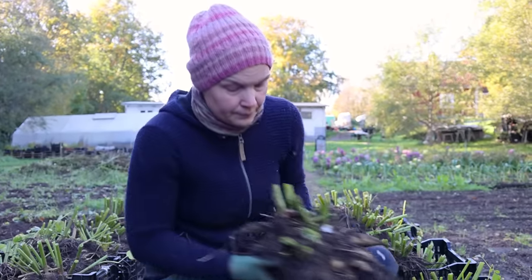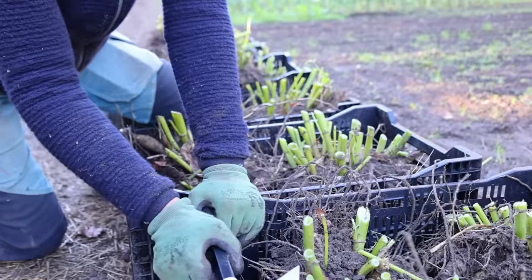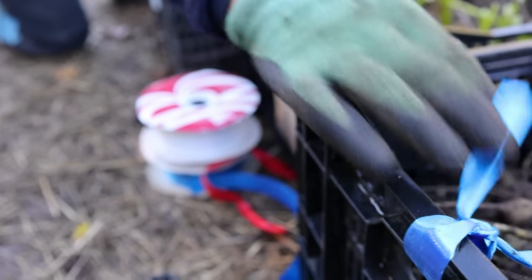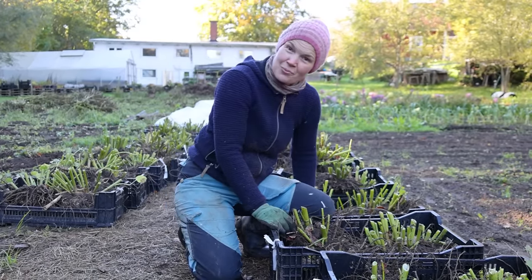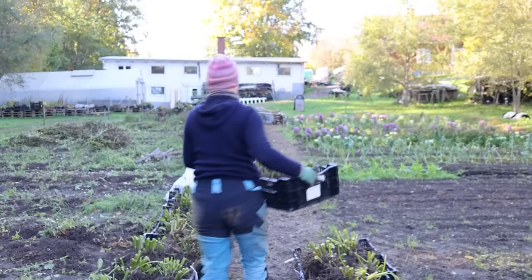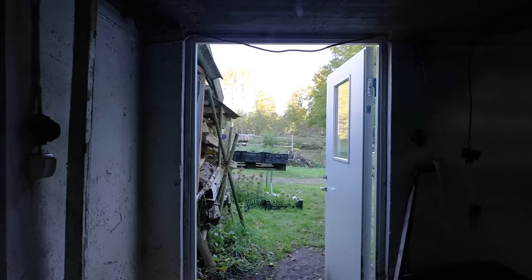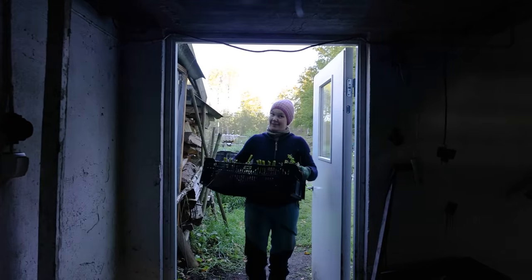Sen lägger vi dem i backar. Vanligtvis är det två knölar i varje back — det är liksom vad man klarar av att bära på ett drägligt sätt. Vi märker upp backen: vit betyder att det är gårdens traditionella vita. Andra kan man sätta ett annat band på och skriva något eller ha en färgkod. Sen tar man sin back och går in i vårt stora växthus.